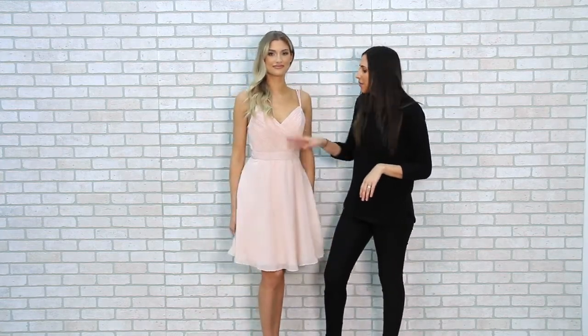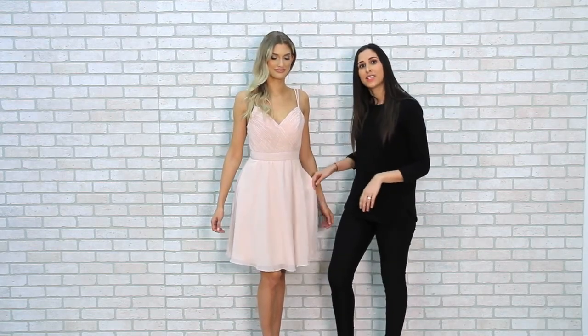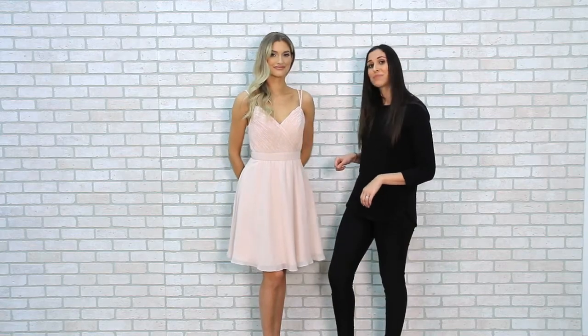The flattering ruched neckline creates a really slim fit right through the waist, which then flows into a short chiffon A-line skirt that even has pockets.